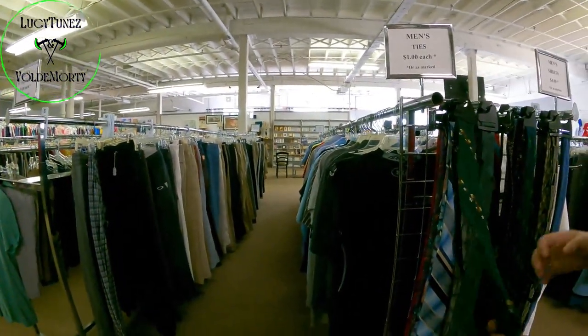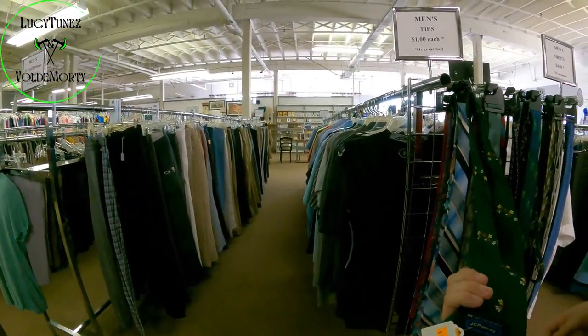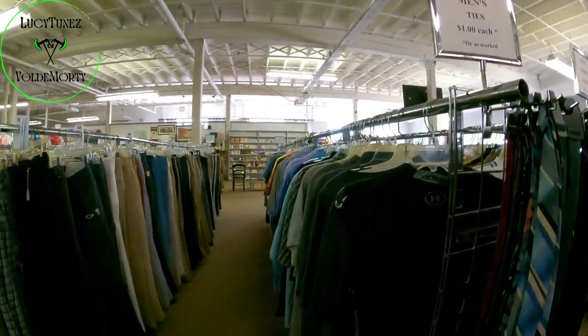That's a nice looking tie. That is a nice looking tie. JCPenney though. This is a nice looking tie.